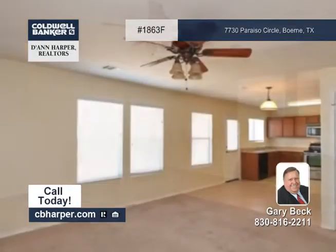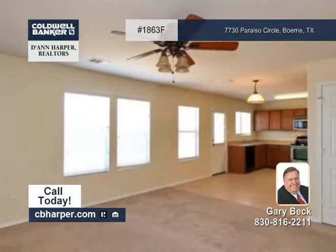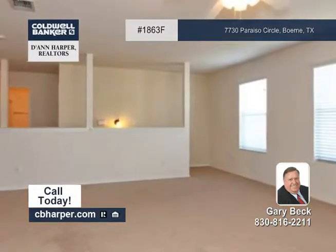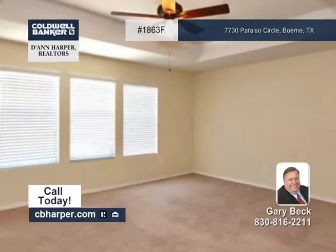It has a spacious living room, dining room, and family room. The kitchen is close to the covered back porch for easy entertaining, and the upstairs master bedroom has a coffered ceiling and a generous bath.